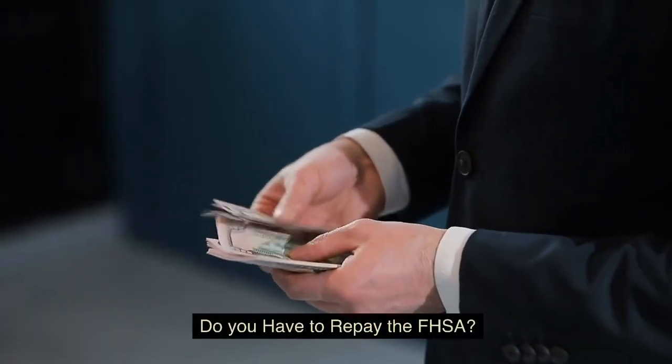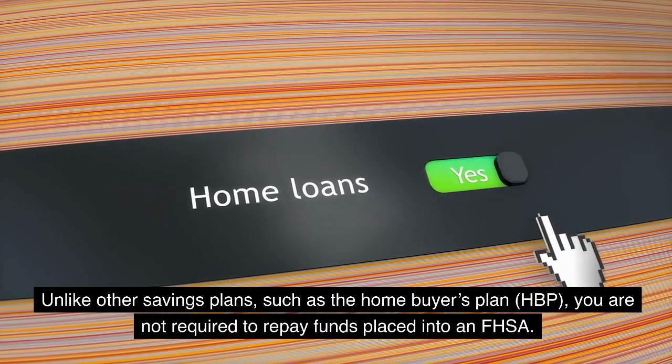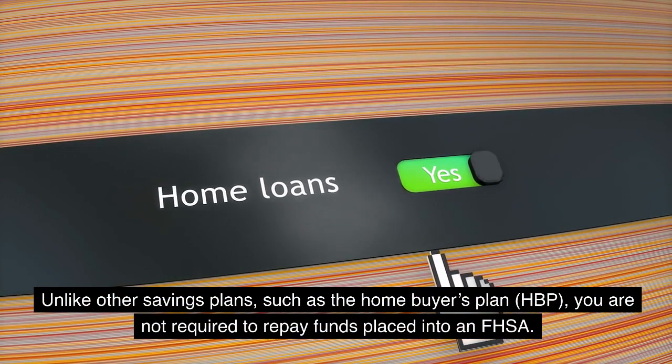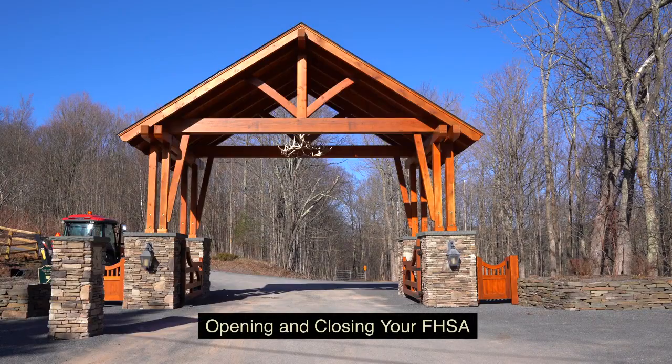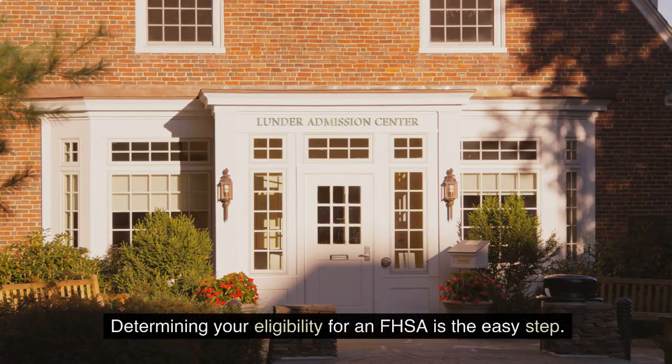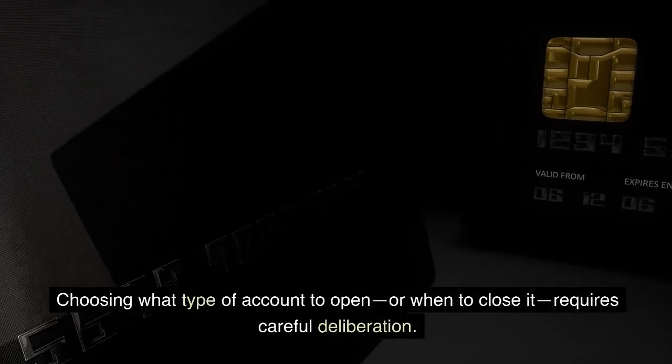Do you have to repay the FHSA? Unlike other savings plans — such as the Home Buyer's Plan (HBP) — you are not required to repay funds placed into an FHSA. Opening and closing your FHSA: determining your eligibility for an FHSA is the easy step. Choosing what type of account to open, or when to close it, requires careful deliberation.